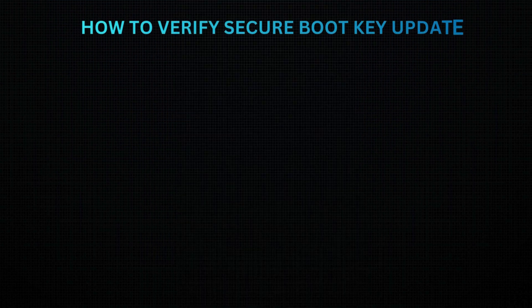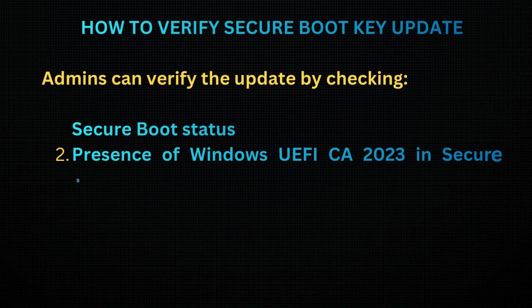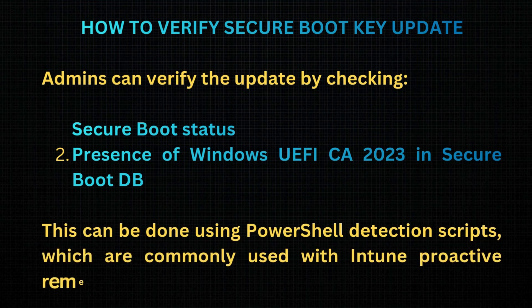How to verify the Secure Boot Key update: Admins can verify the update by checking Secure Boot status and the presence of Windows UEFI CA 2023 in the Secure Boot DB. This can be done using PowerShell detection scripts, which are commonly used with Intune proactive remediations.